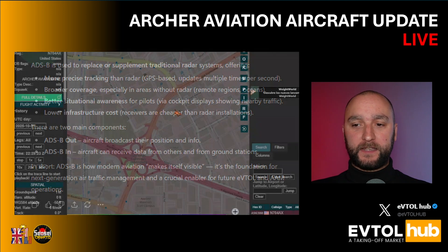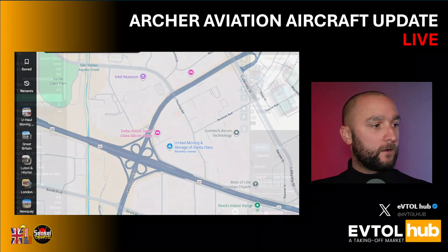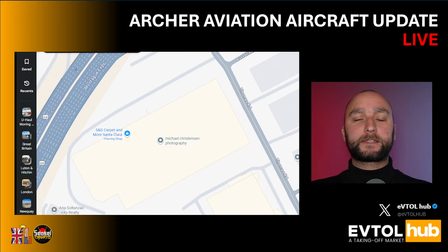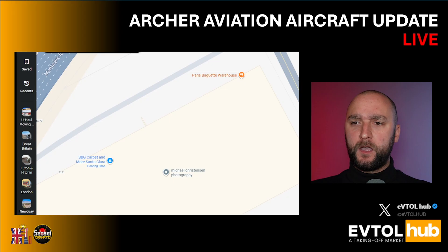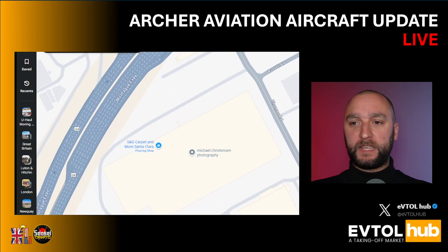I did literally this myself. I used the ADS-B data to check it after Louis — I wanted to do a deeper research and deeper dive. So I took the ADS-B data from a flight tracker, and you can see on the overlay where exactly the signal is coming from — the little helicopter icon in the middle of the screen. If I zoom in on Google Maps, we can see it's a warehouse. There is nothing even remotely related to Archer Aviation — manufacturing, composites, molding, telemetry, radio, whatever. The only place in this warehouse is SNG Carpet and More in Santa Clara.